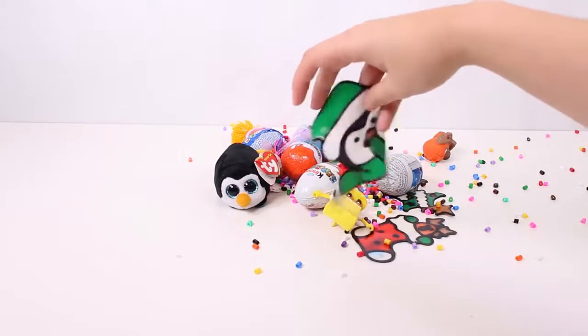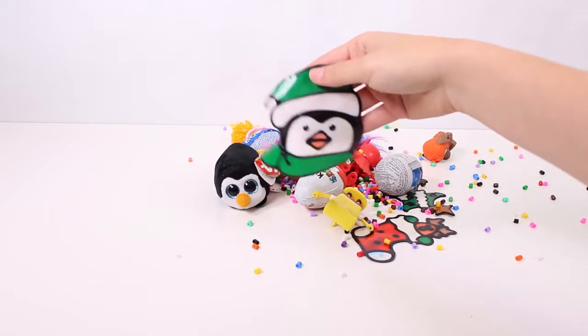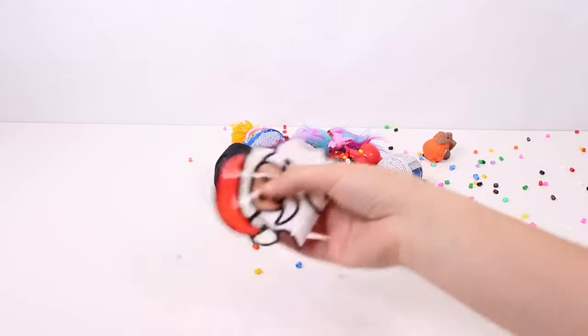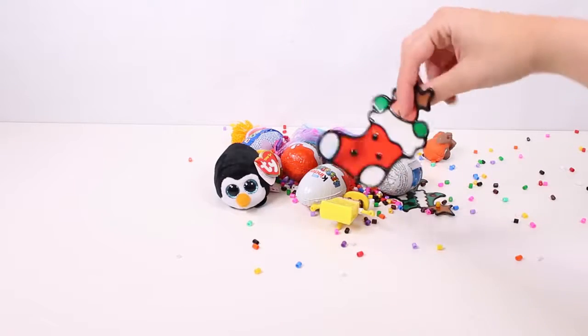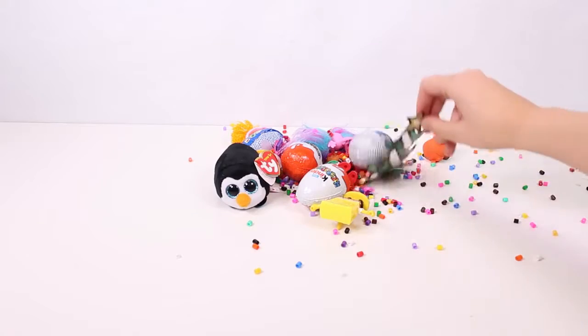And look, here are all the stickers we have — the penguin, and over here the Santa, the stocking with the reindeer, and last the Christmas tree!